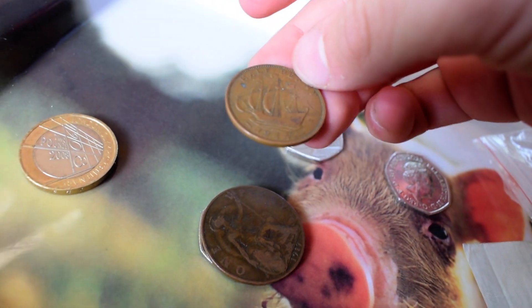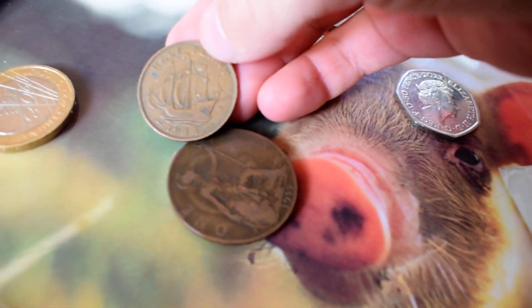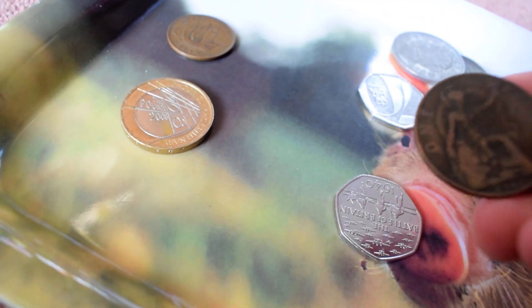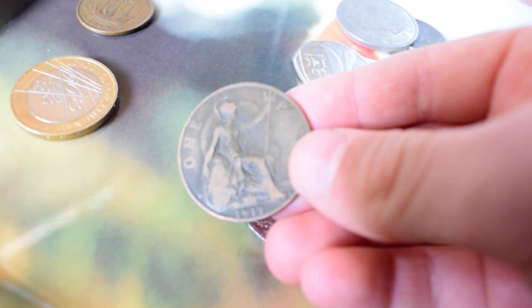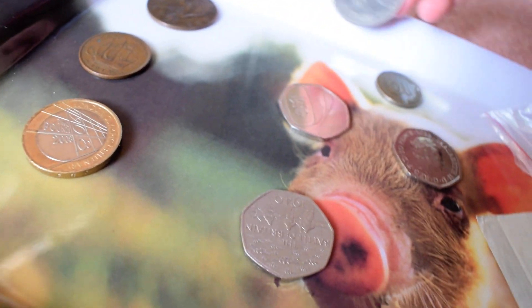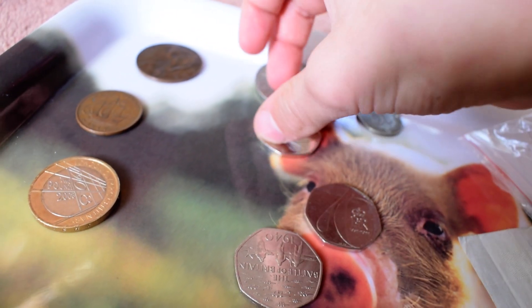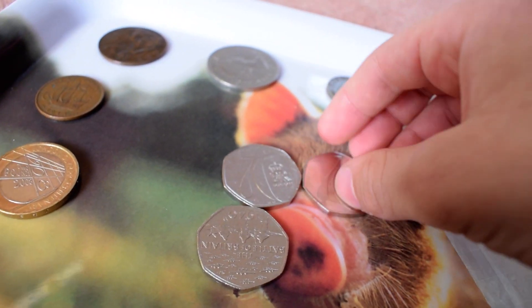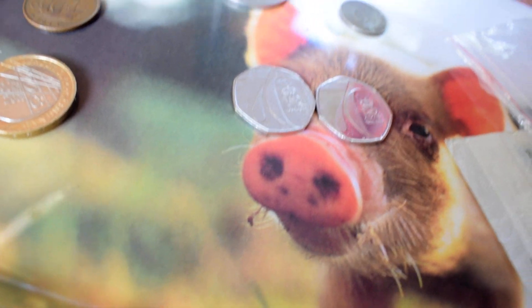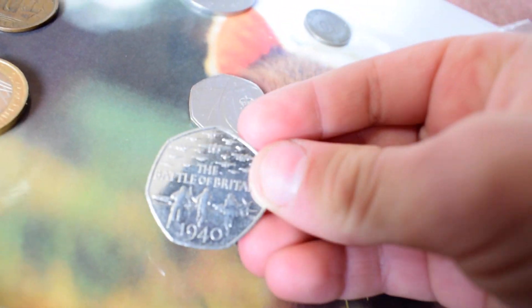Here we have a 1944 half penny, and a 1917 old one penny. Two of the same special Royal Mint sign 50p's here, and the Battle of Britain 1940 50p.